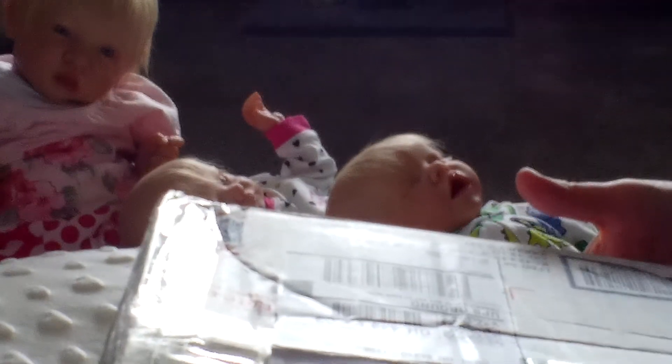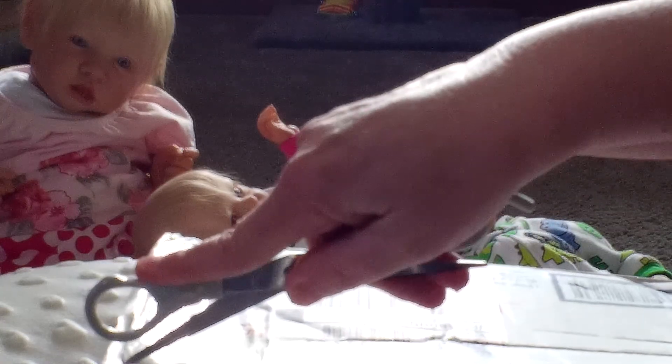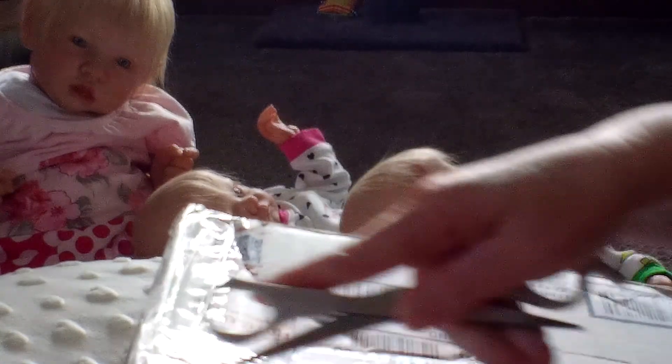I'm so excited. I'm still not very good at this camera angle. Let's get started. I'm going to be very careful with the scissors here.